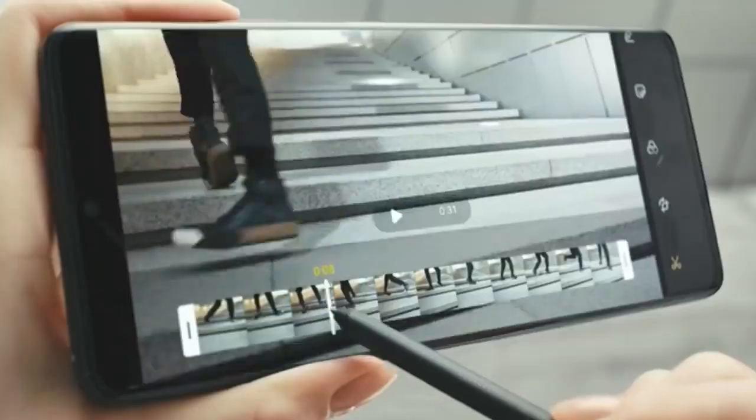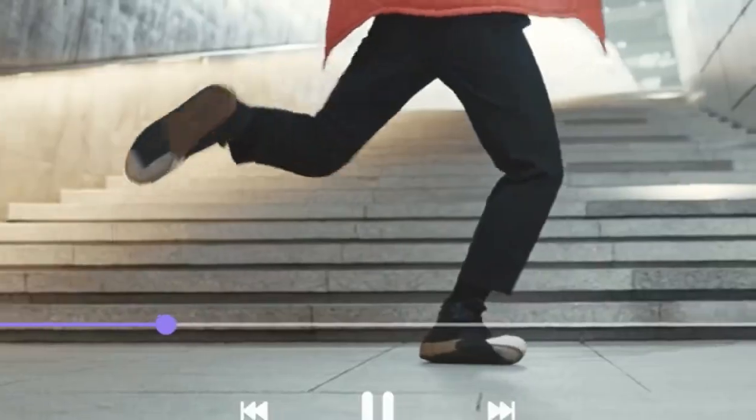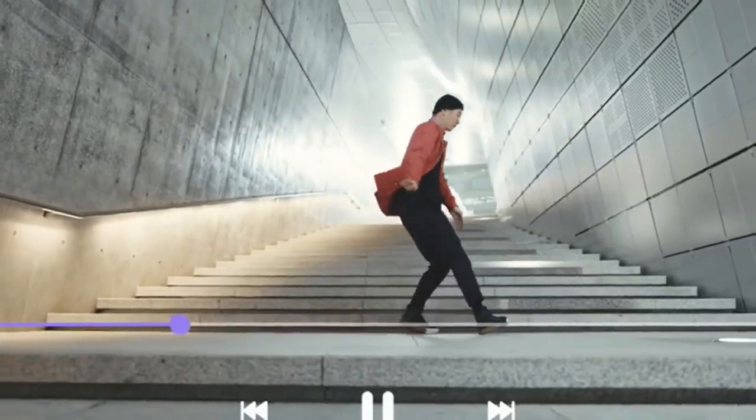The first S Pen for S-Series puts precision editing at your fingertips, so you can now craft edits on the go and share in an instant on 5G.